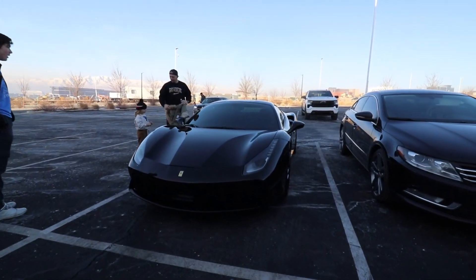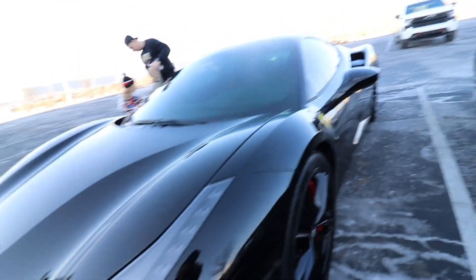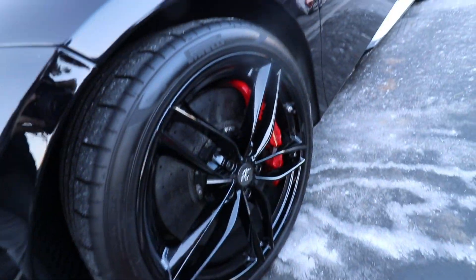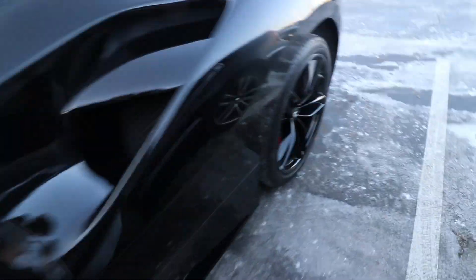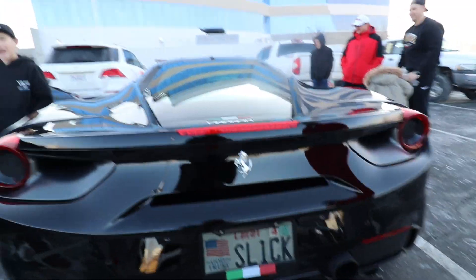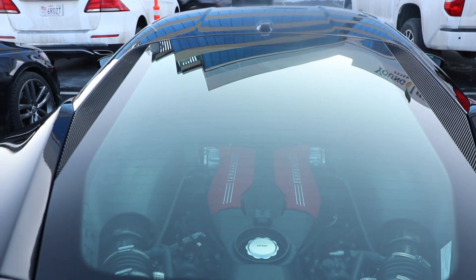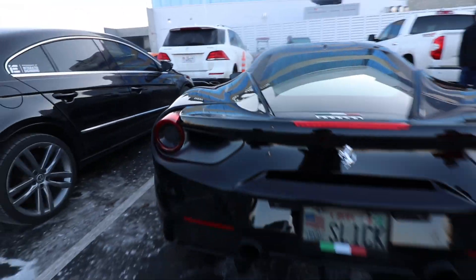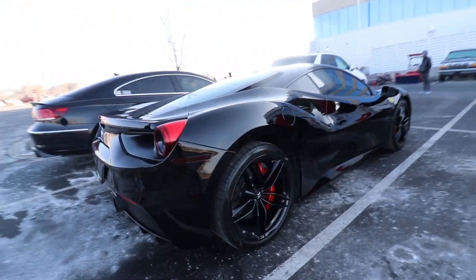We got the Ferrari 488 right here. All black with the red brake calipers. This thing looks so crazy — midnight black. Ferrari 458, I think it's a V8 engine right there. This thing looks so awesome. Glossy black.